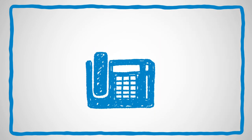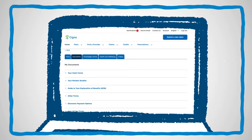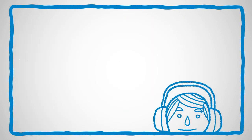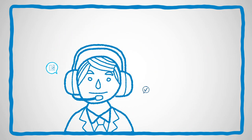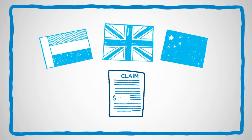If you prefer to mail or fax your claim, you'll need a claim form. You'll find one under Toolkit in the Documents section on CignaEnvoy.com. You can also request one from our customer service team. Our claim forms are also available in several languages.